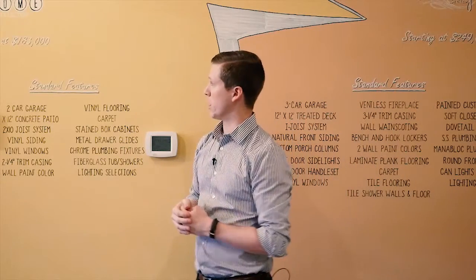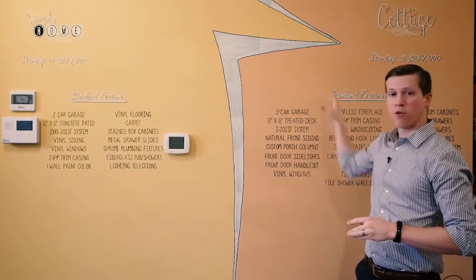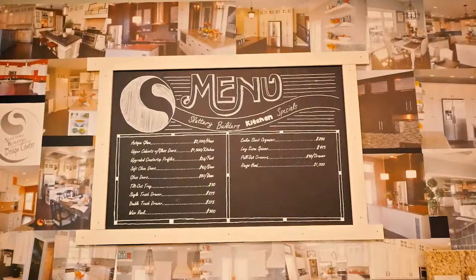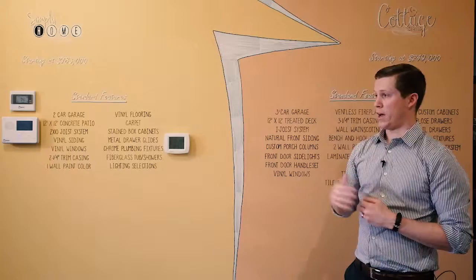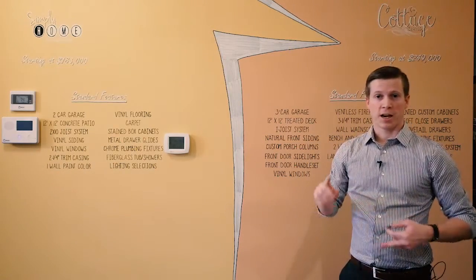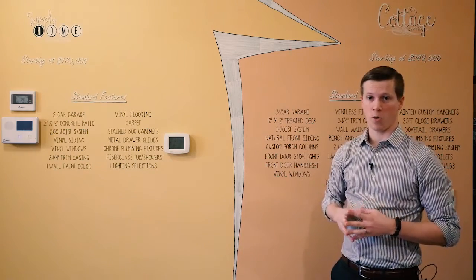Starting out, we have the Simply Home collection which starts at $183,000, and then all the way over to the Cottage series which starts at $249,000 and up. All of the floor plans are available online at slatterybuilders.com. We can customize and move around any of those floor plans. We offer a free design process where the homeowner can bring in sketches on a napkin, bring in pictures and ideas, and we will sit down and mesh that together, put it in a floor plan, give them a price, and hopefully create their dream home.